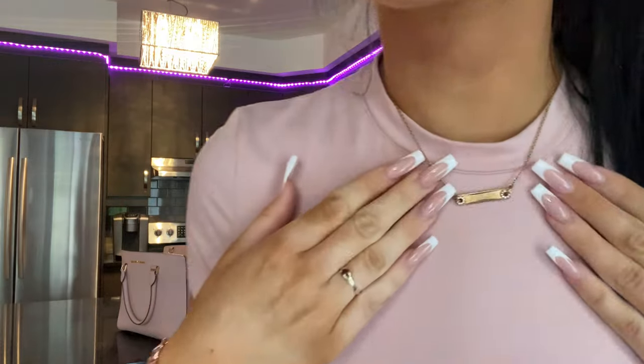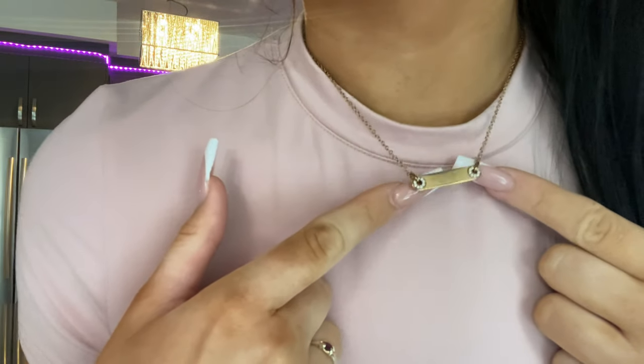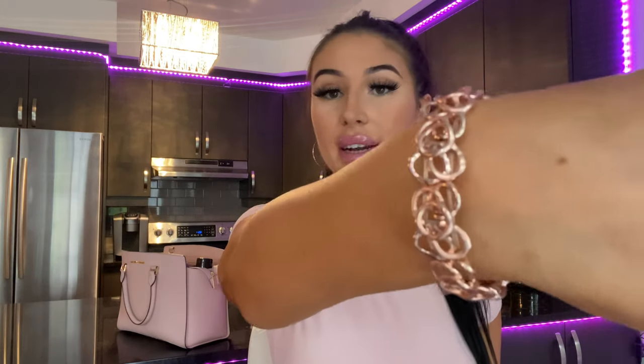Before we get started, you guys asked in my last video to see my jewelry. I dressed for the occasion — I'm wearing my Michael Kors bag and a few Michael Kors pieces: a necklace that says 'Michael Kors' with the established year, some Guess rose gold earrings, and my Michael Kors bracelet I showed in my last video. Super basic but still cute.